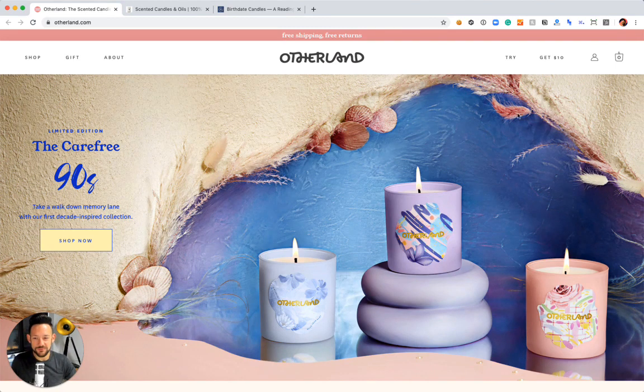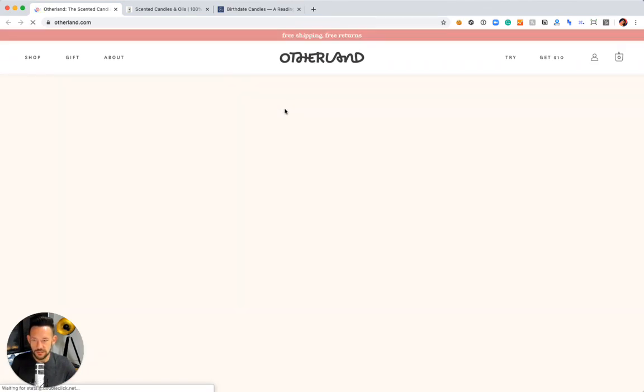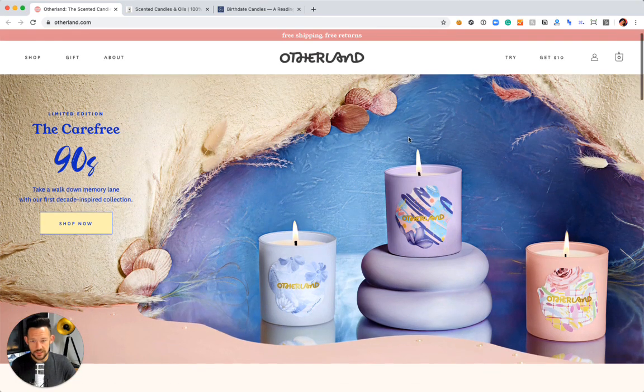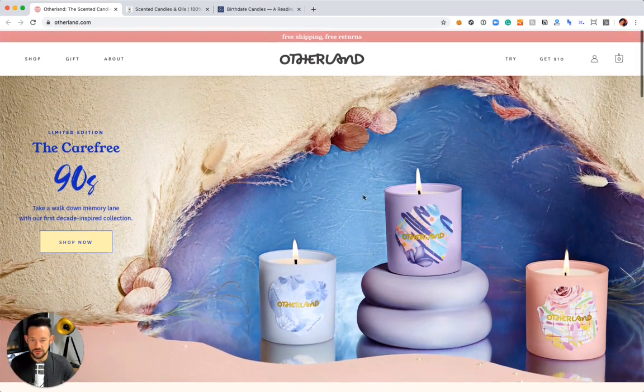So you have a very tough challenge ahead of you if you're trying to sell candles online. I really appreciate what these three brands we're going to cover today face, and how they're all overcoming it in a little bit of a different way. Otherland is one of them. I really love this brand — they have a really beautiful aesthetic and great photography.